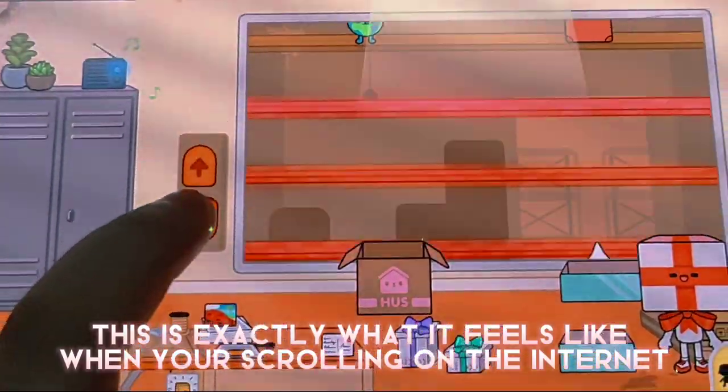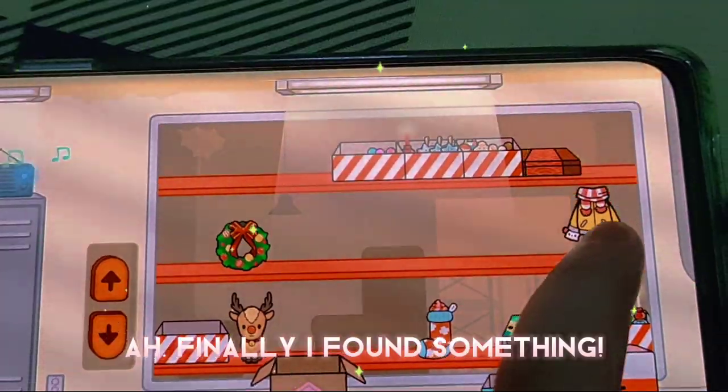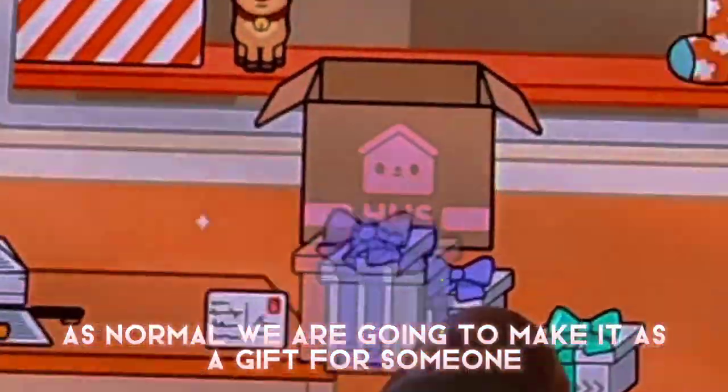This is exactly what it feels like when you're scrolling on the internet. You can't find anything interesting. Finally, I found something. As normal, we are going to make an awesome gift for someone.